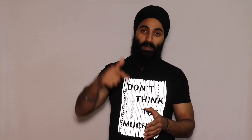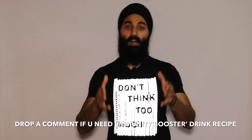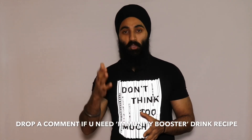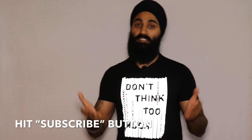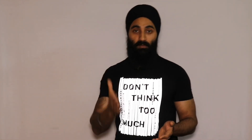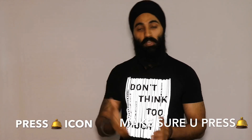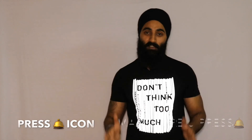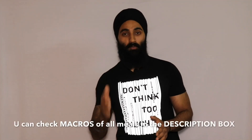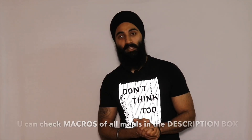If you want that immunity booster drink video, drop a comment in the comment section letting me know. Subscribe to the channel and press the bell icon so you get notified of the next video. That was all about full day eating for muscle building. For the complete macros, check the description box. See you soon with the next video — take care!